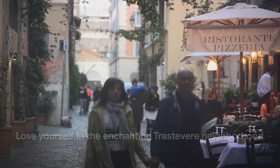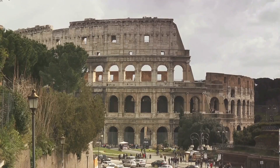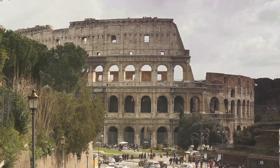Try out the traditional Roman trattorias, indulge in gelato, or simply sit in one of the many piazzas and watch the world go by.